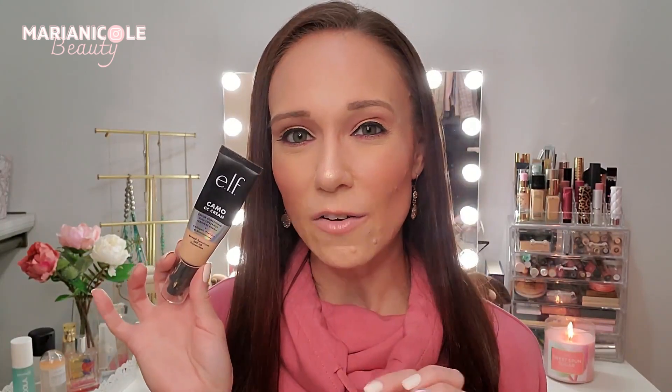I did a full video putting this head-to-head against the IT Cosmetics CC Cream, so definitely check that one out if you want to see how it did. I have it on my face today and I've been wearing it constantly. It is $14 at the drugstore, so a little bit pricey for e.l.f. but definitely worth it. The IT Cosmetics is $49, so this is absolutely a dupe. It gives me great coverage and I didn't need a lot of it. I'm going to keep reusing this one for sure.